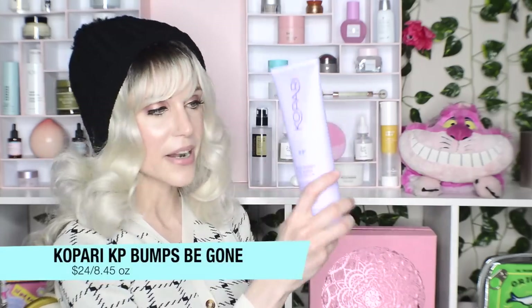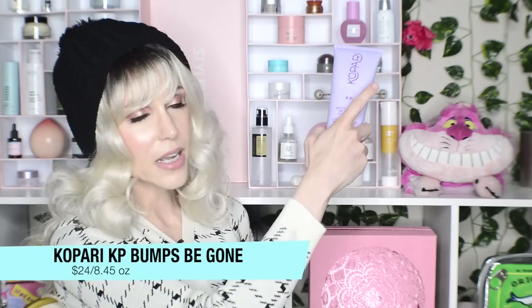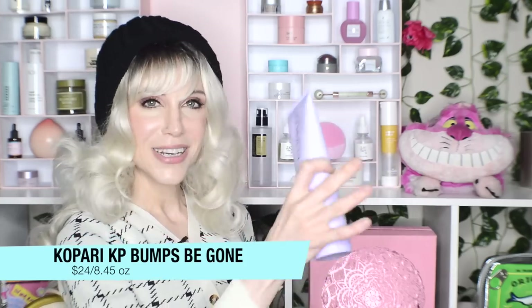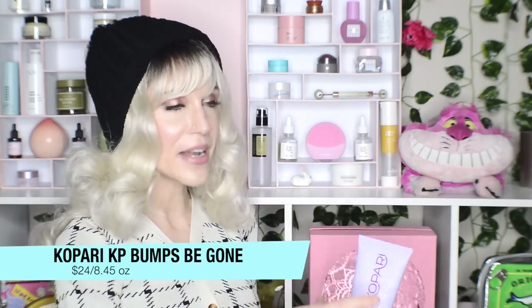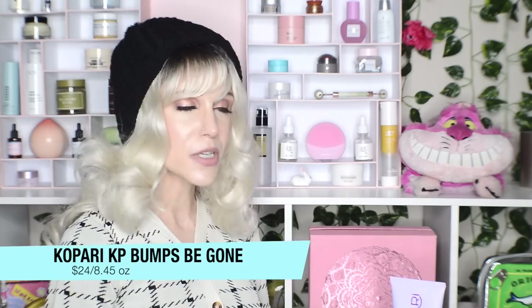And then of course the Kopari KP Body Bumps Be Gone product — I did get this in PR and I have a video talking all about it that I'll link. We are loving this in this house. My partner Ara and I are literally fighting over the purple bottle — she keeps taking it into her shower and I keep having to go retrieve it. It is our household favorite. See the video for more.